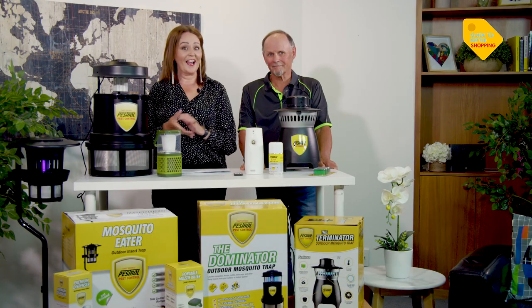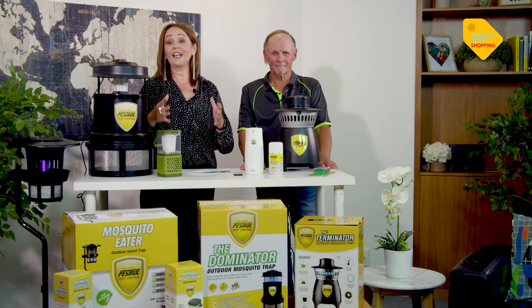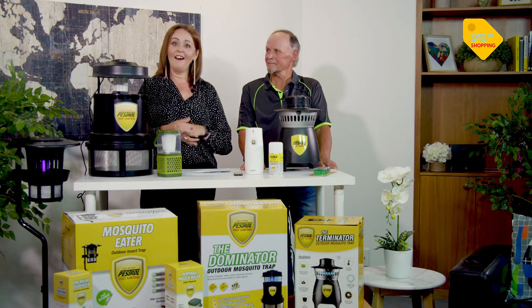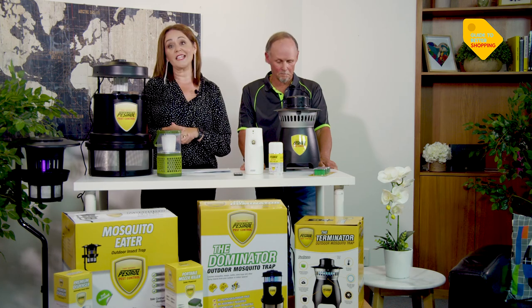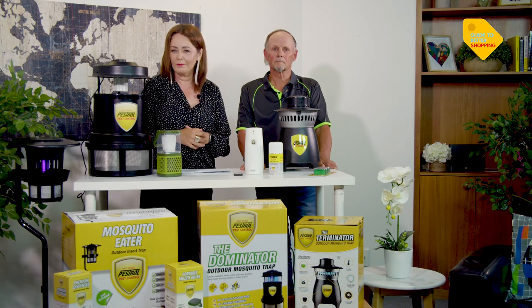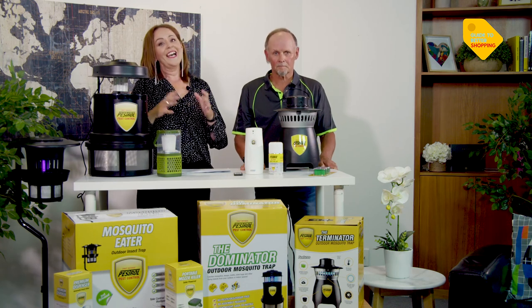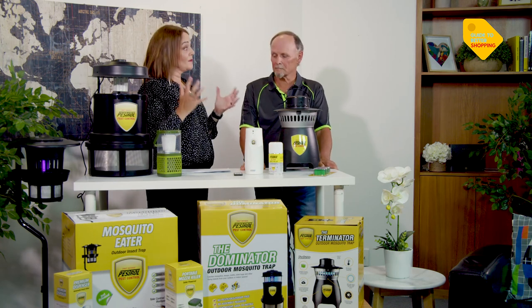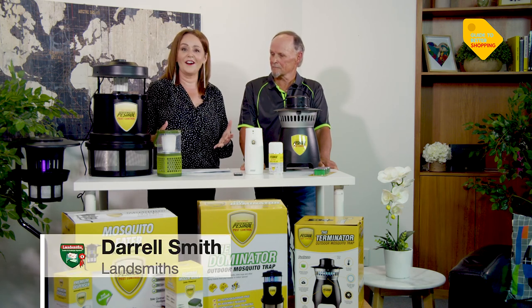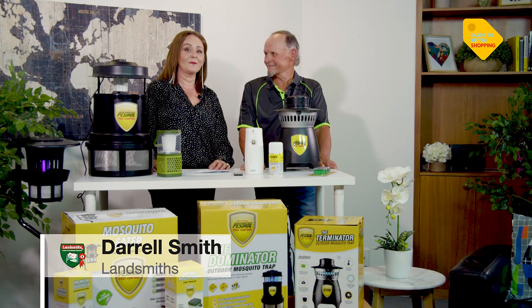I did promise you a guest on the show tonight. Kia ora if you're just joining us — I'm Monique Bradley, welcome to Guide to Better Shopping. I try and test every product in every show to make sure it delivers on its brand promise. In today's show I'm speaking about mosquitoes, and I thought who better to talk about outdoor lifestyle than Master Landscaper from Landsmiths, Daryl Smith. Welcome to the show.